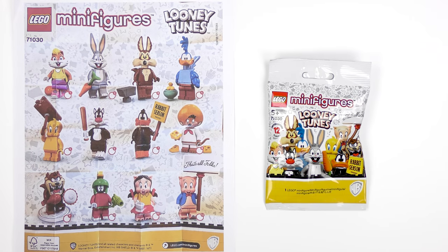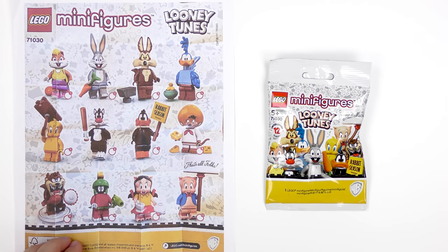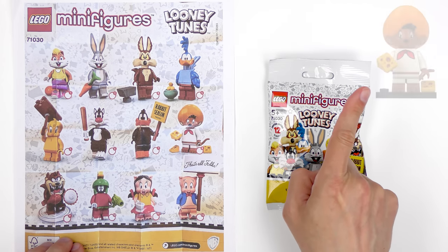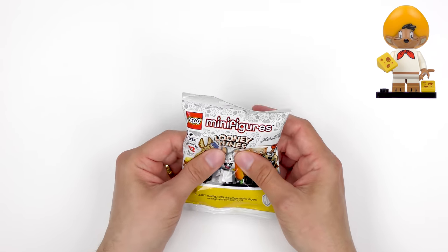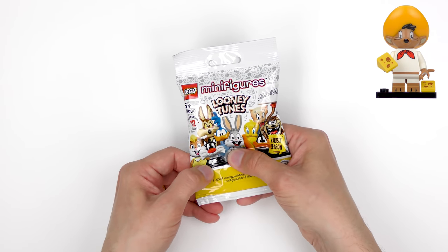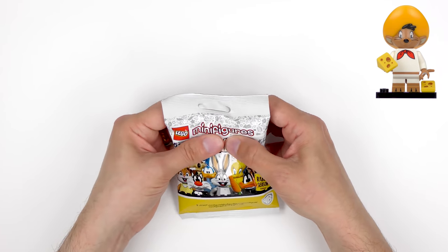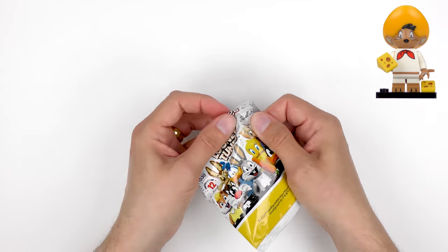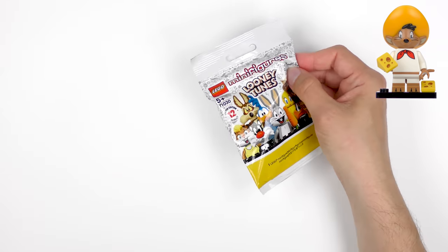Let's get this blind bag feeling party started. I've got my sheet here showing all 12 characters and more importantly the accessories in the bag — those are super important for feeling out the characters. This first one is quite a thick bag. Feeling around I can feel immediately there's some kind of inner bag. I've got a base plate — one of the 3x4 base plates — which every single character has. Then I've got a large round piece here. I think immediately I've got Speedy Gonzales because he's got a ridiculously big hat.